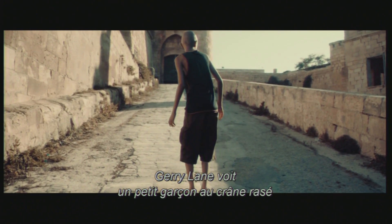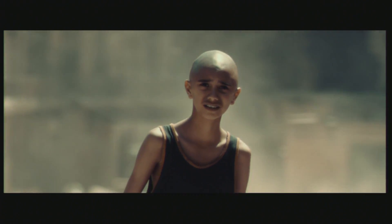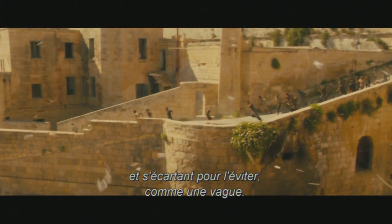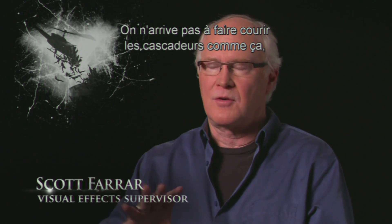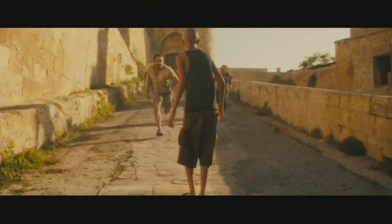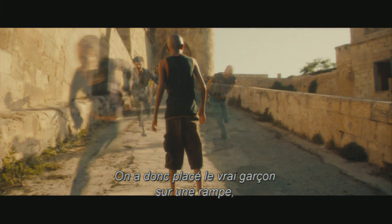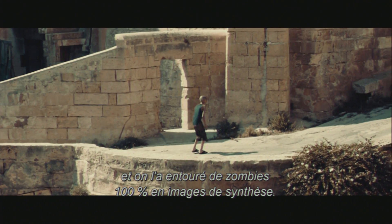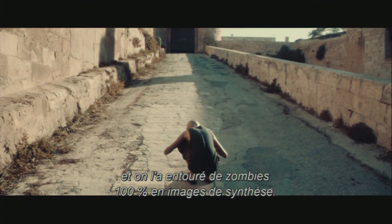Jerry Lane sees this little boy that has a shaved head, and this herd of zombies comes vaulting down this walkway and they part around him just like a wave. You could never get stunt people to quite run this way where their balance would go in and out in quite the way that would be frankly manipulated. So we thought it was best that it'd be a boy on a ramp with 100% computer graphics animated zombies running around.